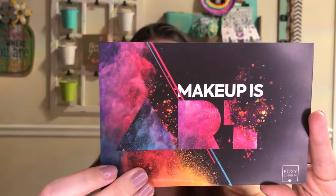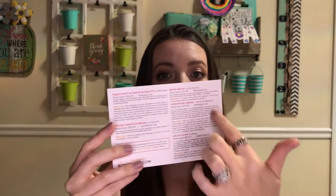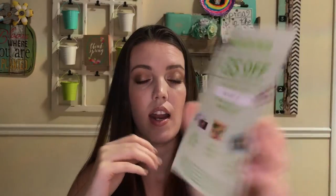So the theme this month is makeup is art. That's what the card says, and on the back of the card it just tells you all the products that you're getting and the prices, so I'll just kind of read off of this as I go. The first thing I see in here is this coupon. It says goodbye grocery shopping, hello convenience — so you get $35 off your first HelloFresh box, and it has a little code on there to get your $35 off your first box. So that's cool.